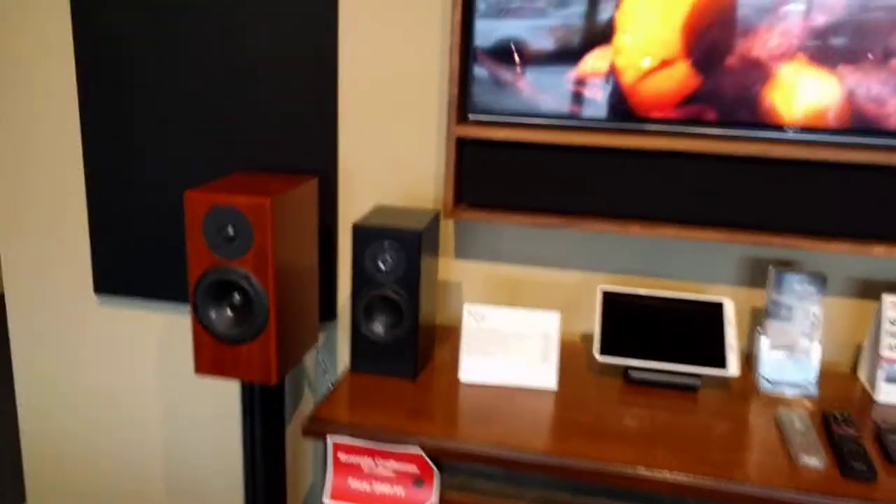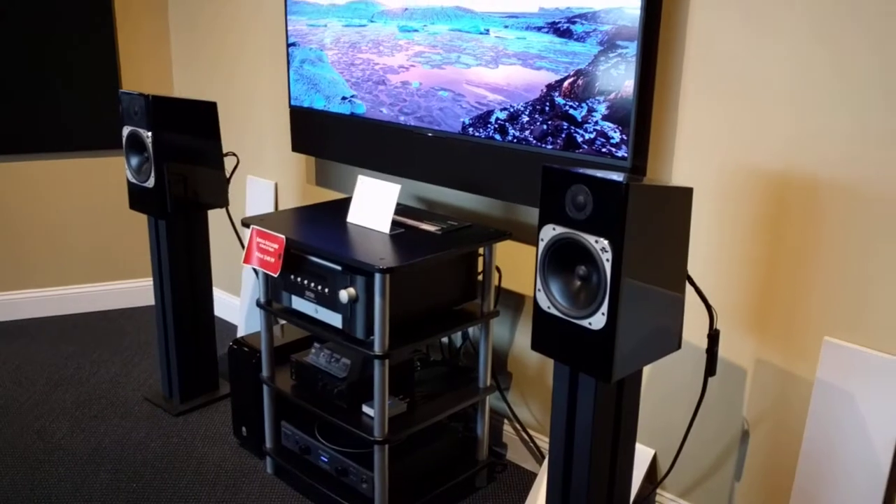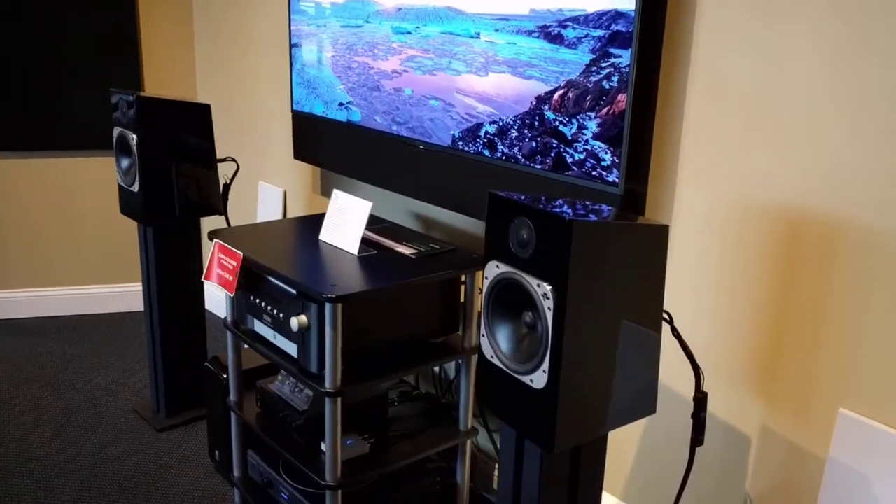Coming over here, we've got the Rainmakers and the Dreamcatchers — you know I'm a big fan of the Rainmaker. Over here we've got the Element Fire from Totem, a real high-end bookshelf.